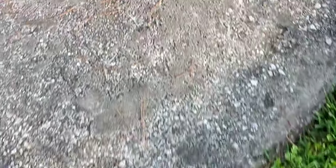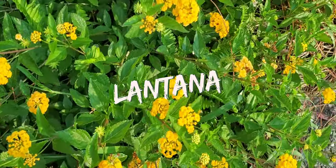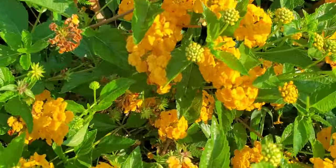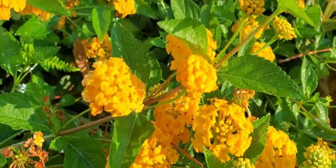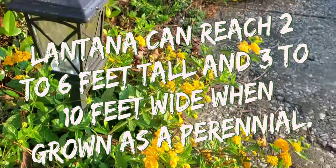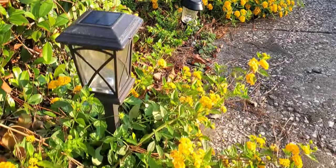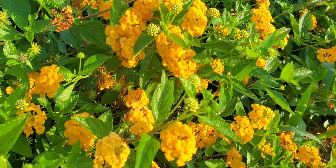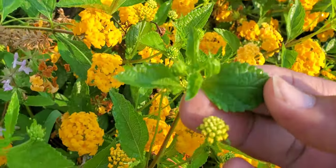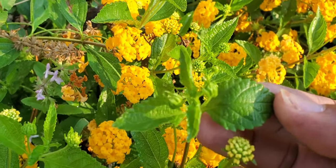Here we have the beautiful lantana. Lantana gives you beautiful, vibrant, amazing flowers — cluster upon cluster upon cluster of flowers. It sprawls, and if you notice along my walkway, I put it along my walkway and it just gives you that pop. It has a nice green leaf right here — it definitely looks like it's in the mint family, it looks just like a mint leaf.